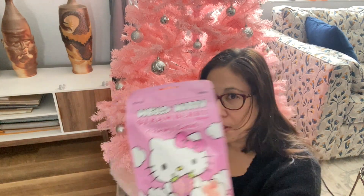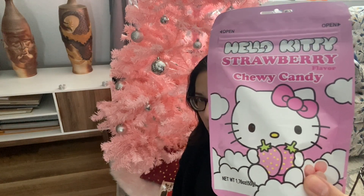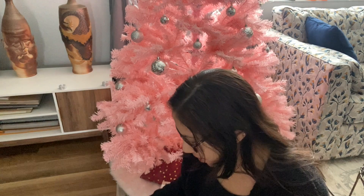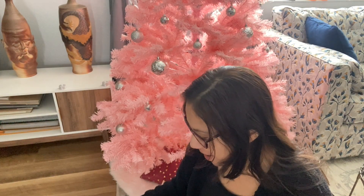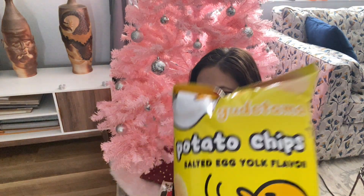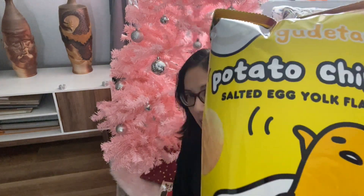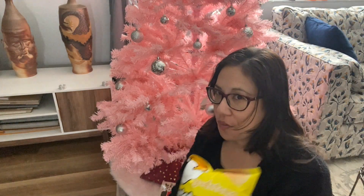These are some Hello Kitty chewy strawberry candies. Here's another good one — it's egg yolk chips. I've had some other egg flavor chips and those are actually pretty good, so I'm hoping these will be just as good.